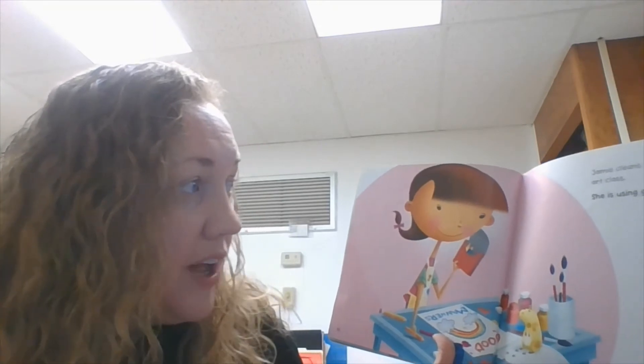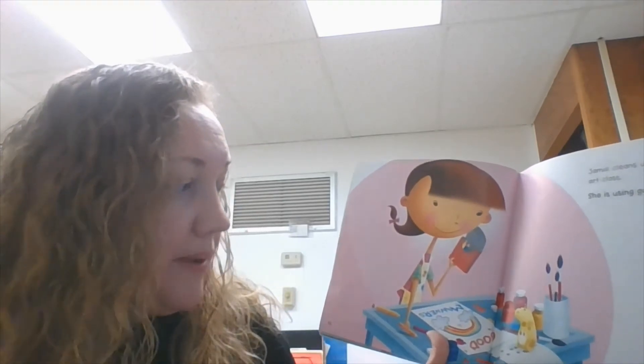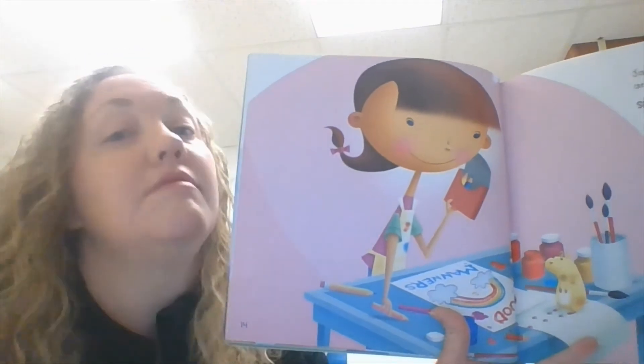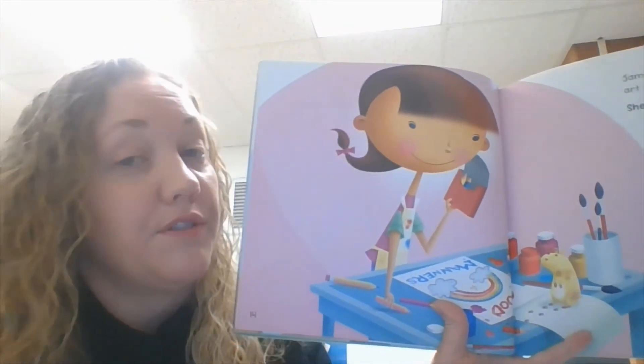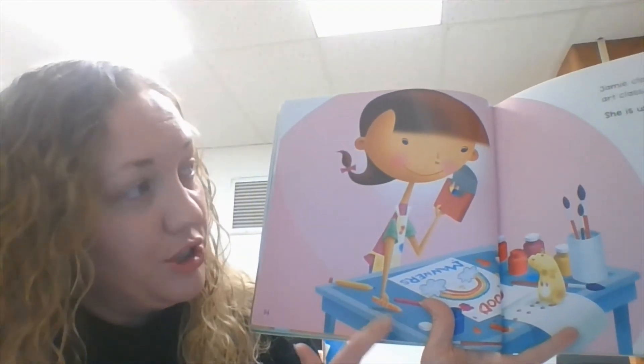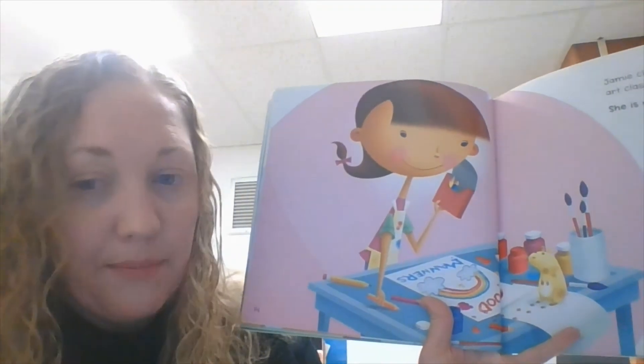Jakey cleans up her table after art class. She is using good manners. Isn't it important to clean up your own mess? Because you are responsible for your items and your mess, so you need to clean it up. She's using good manners by cleaning up her mess.